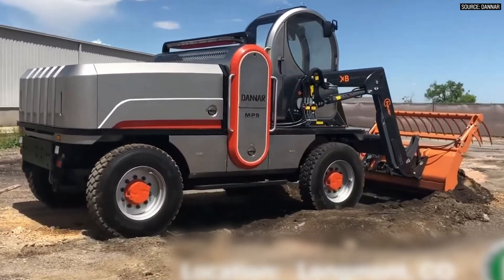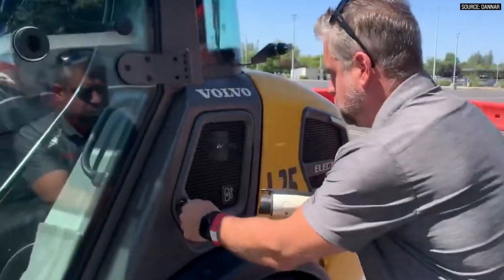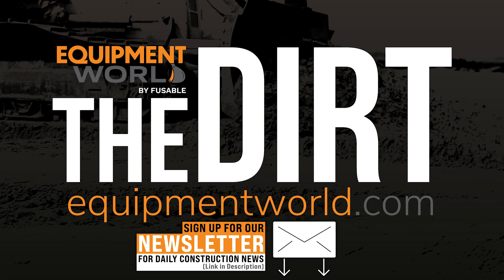You have to ask yourself: why would I not want to change to an electric solution? Well, this is fascinating. Gary, thank you so much for the time and introducing us to the Danner unit. Thank you again to Danner for coming on to talk about their unit, what it's capable of, and giving us a window into the job site of the future as electricity slowly takes over. As always, I hope you guys find this helpful to your business. Catch you on the next episode of The Dirt.